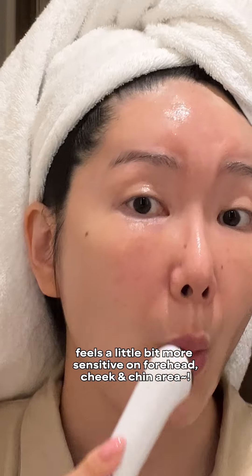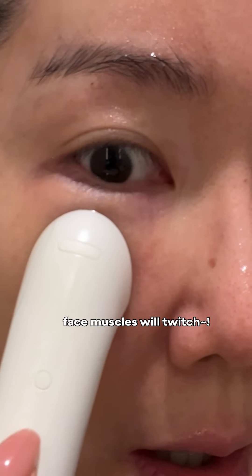I generally really love and trust FUSID products because they are backed up with years of research. It's a very well-known pharmaceutical brand in Korea, and now they have a beauty brand.